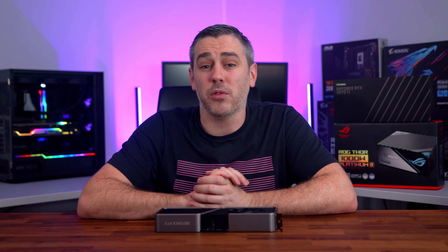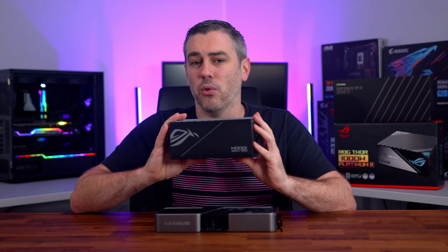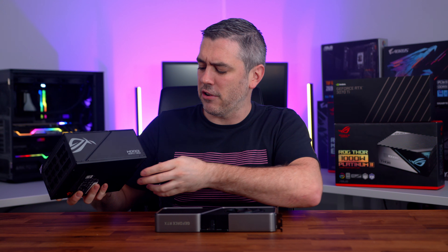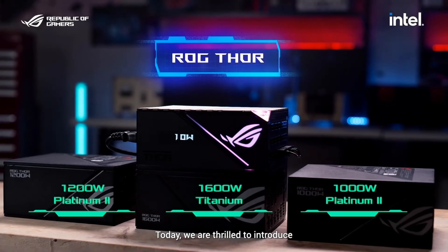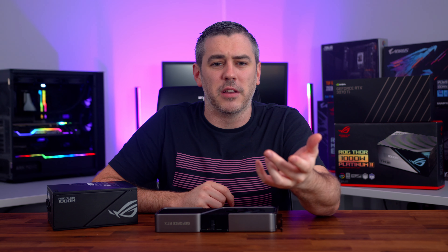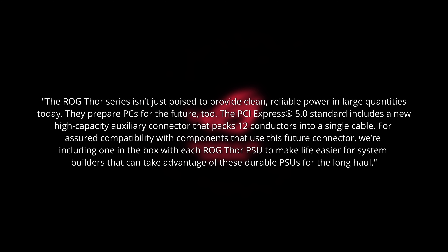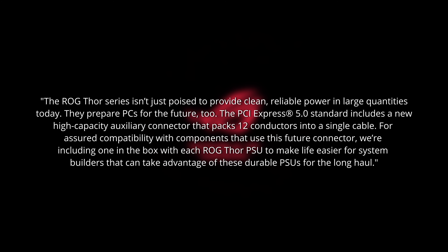When it comes to PCI Express 5.0, Intel are the only ones on the market right now who can harness the true potential of what it has to offer, though we're not even sure what that is yet. As January looms ever closer, we're going to find out a lot more. What is interesting is that ASUS have recently announced their ROG Thor Platinum 2 range of power supplies in 850W, 1000W, and 1200W sizes, as well as a whopping 1600W Titanium version. As part of their press release, they claim to be prepared for the future, talking about a new high-capacity auxiliary connector packing 12 conductors into a single cable and conforming to PCI Express 5.0 standards.